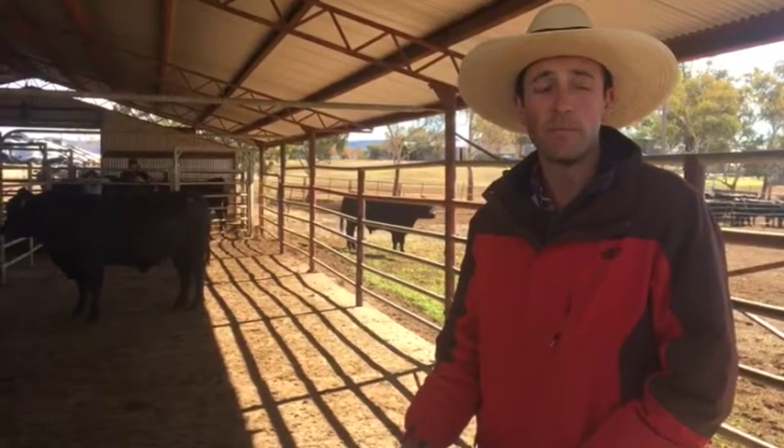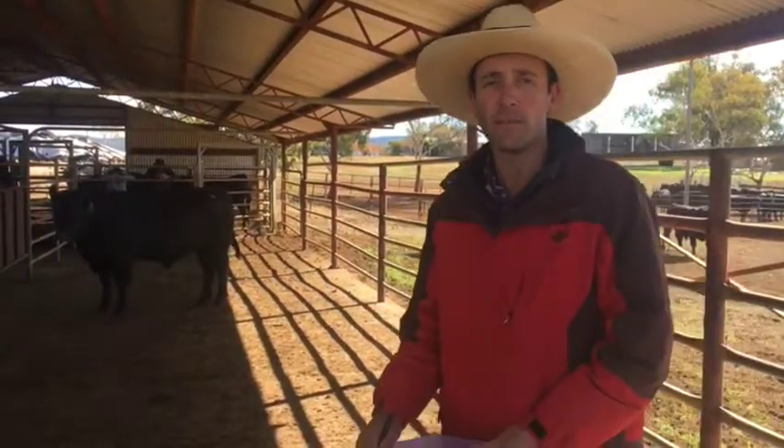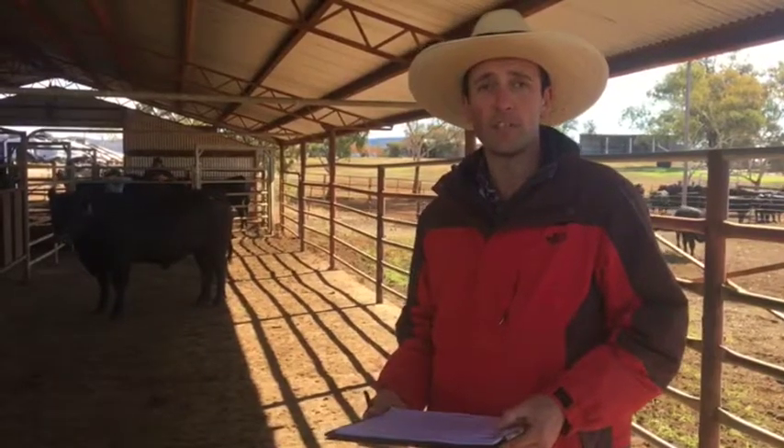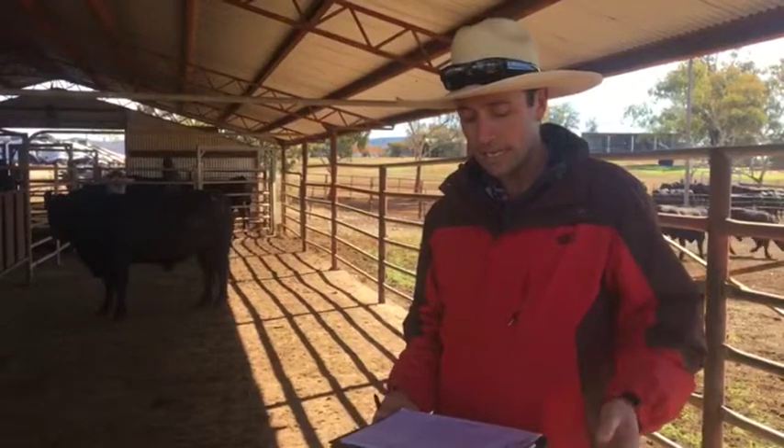Around 250 bulls will come through the concrete today and will be structurally assessed for front feet, rear feet, claw shape, pastern angle, strength of pastern, depth of heel, rear leg, hind view and side view.